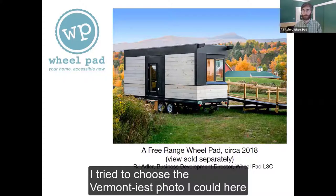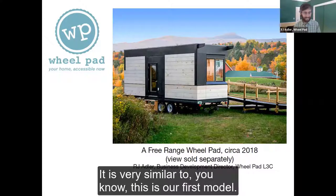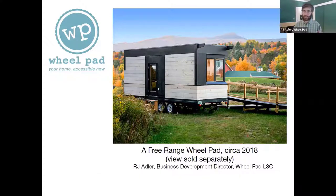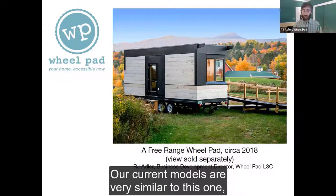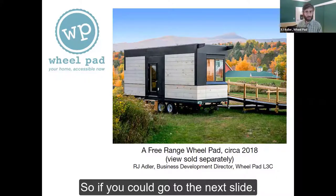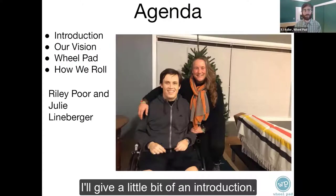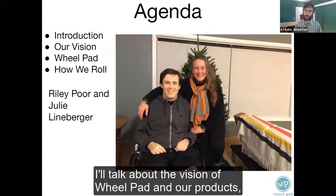I tried to choose the Vermontiest photo I could with all those beautiful fall colors in the background. This is our first model — our current models are very similar to this one, and we've grown and changed from here. Here's our agenda for today: I'll give a little bit of an introduction, talk about the vision of Wheelpad and our products, our company, and how we do what we do.